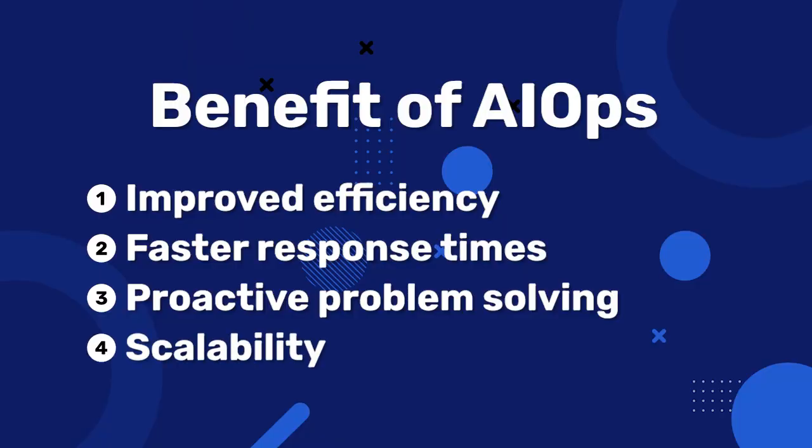And the last benefit: scalability. As your business grows, so does the complexity of your IT environment. AIOps scales with your needs, managing larger and more complex infrastructures without requiring a proportional increase in human resources.